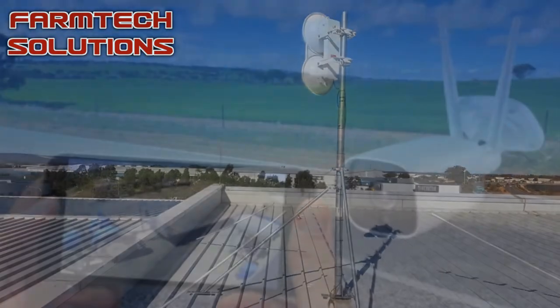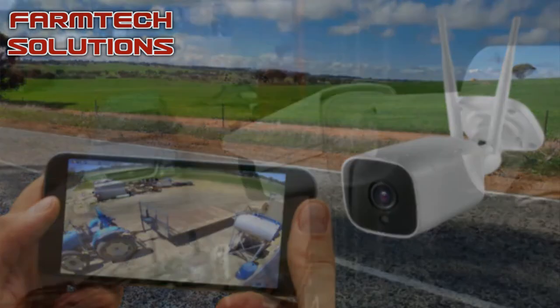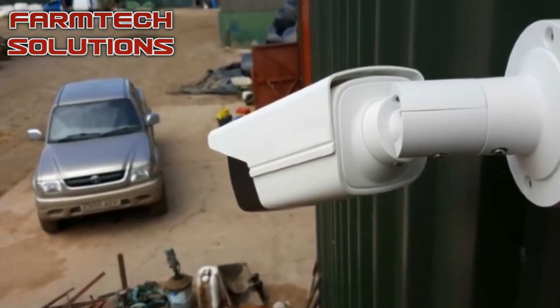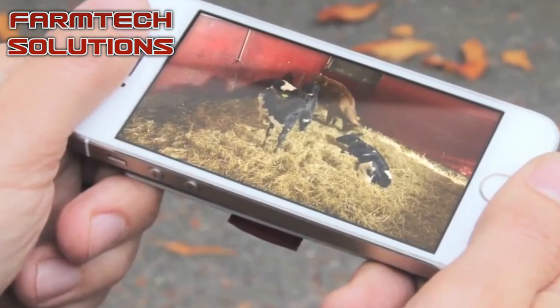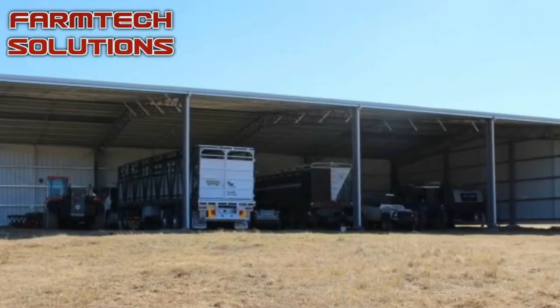The recently released FarmCam by FarmTech Solutions is a breakthrough in commercial CCTV technology. Developed for rural and remote area locations, each camera is a totally stand-alone unit. Each one has its own onboard IoT, direct internet connection and SD recording, functioning as a fully operational CCTV recording system with remote view access by your phone from anywhere.